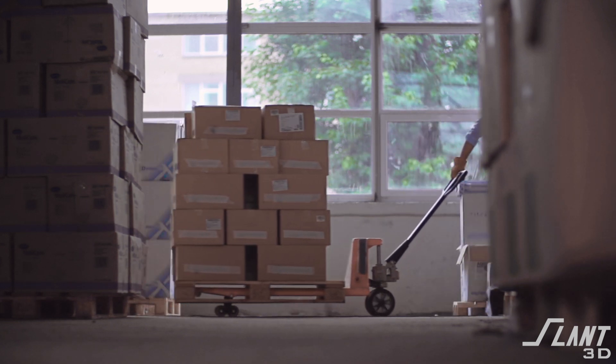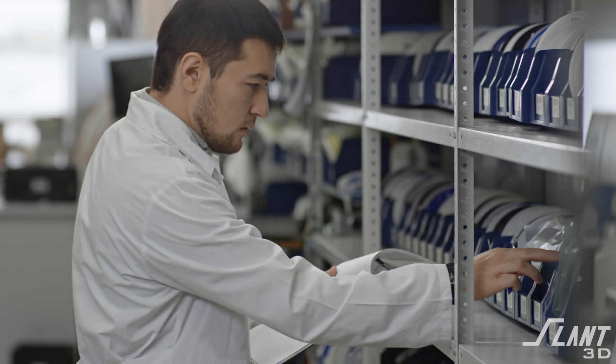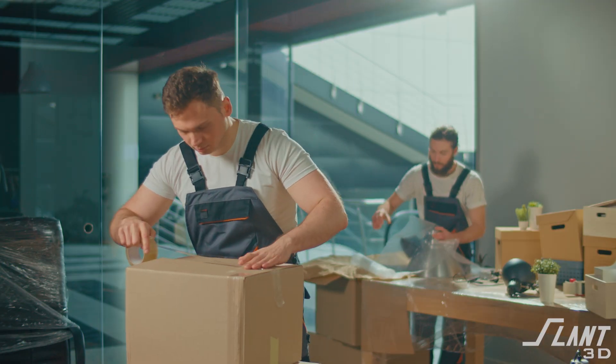They're then stored in the warehouse. Then when a customer makes an order you go into that warehouse, grab the part, and throw it into a box and ship it to them. This is fine but it's a really bad way of going about it. There's a huge number of emissions, there's a lot of waste, there's a lot of steps in the process and a lot of places where things can go wrong.